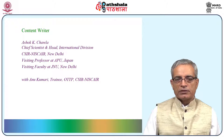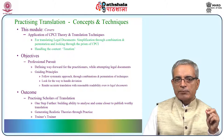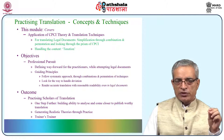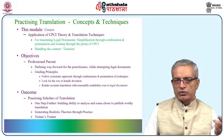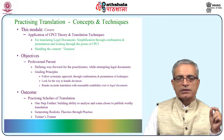The module has been developed together with Anukumari, the trainee at the ongoing transition training program of CSCR Nescare. This module covers application of CPCI theory and translation techniques as done in the previous modules for translating legal documents. Here also simplification remains the key — simplification through combination and permutation and looking through the prism of CPCI — handling the content, in this case taxation.